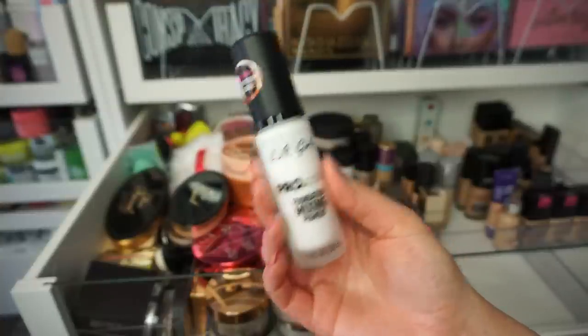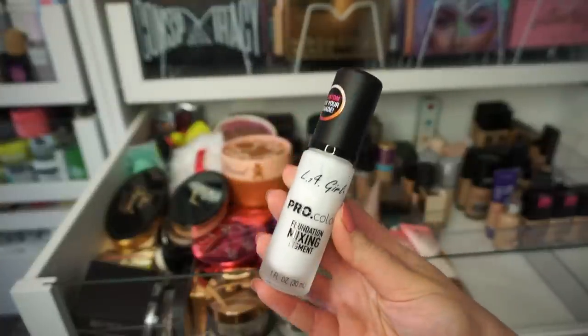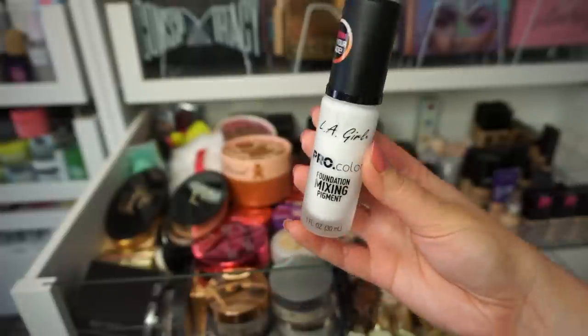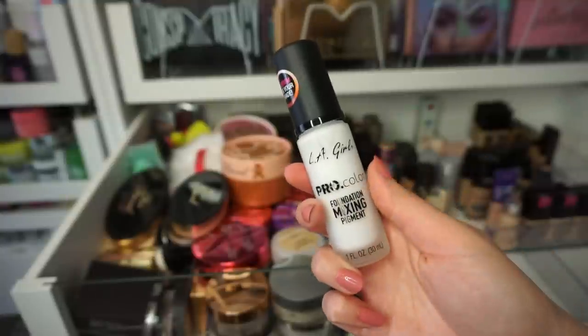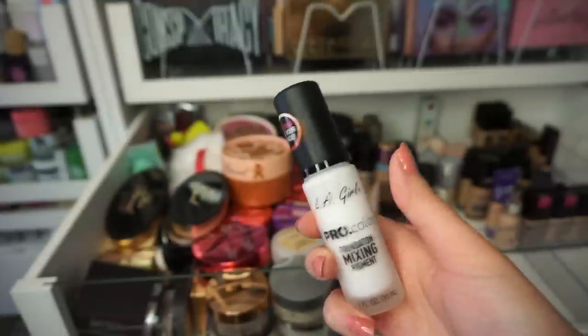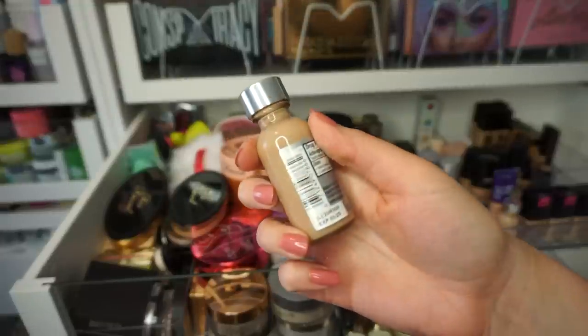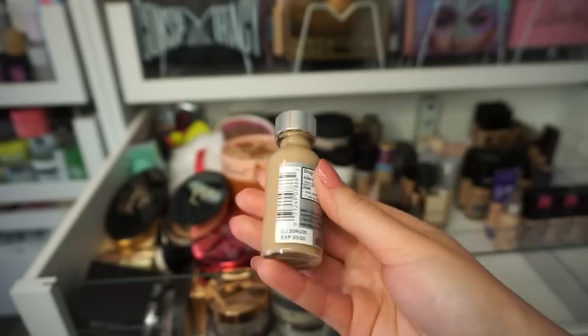The one that I will keep — and keep repurchasing — is the White Mixing Pigment, because if I have a foundation that's too dark for me but I refuse to let it go, I always mix it with this and a little bit of liquid highlight, and it's such a great combination. I'm keeping the white one. I found another expired True Match from L'Oreal in shade N4 — I think I already had an N4 — so I'm getting rid of this one too.